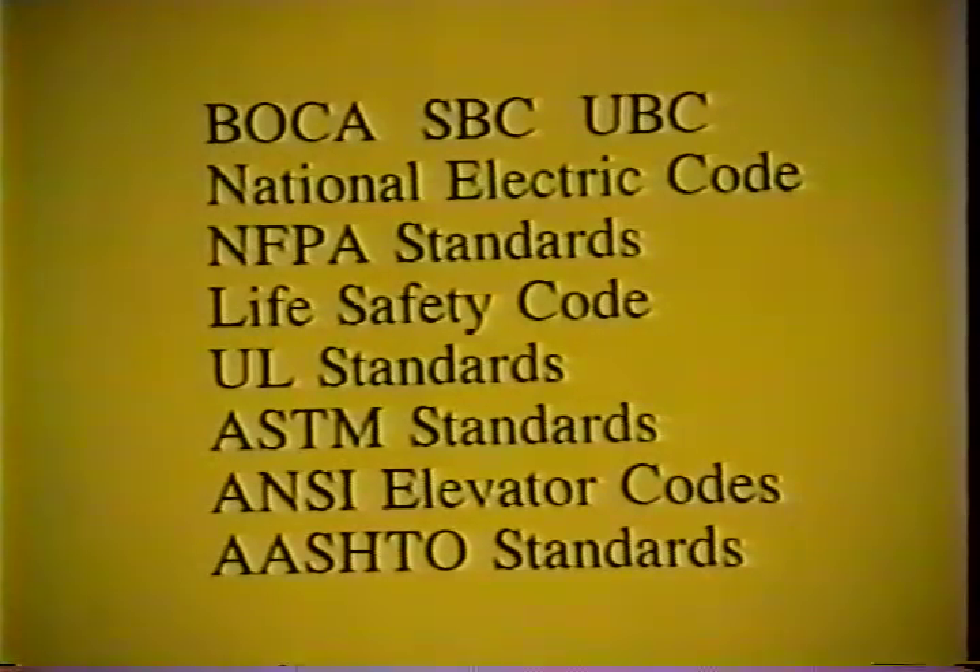Our next topic covers codes and standards. We've found that over 90% of the codes and standards that we utilize for our construction program — many of the same codes and standards used in state, municipal, and private construction — already have incorporated metric units and dimensions. Of the three regional codes used in the United States, both the BOCA and the SBC already have incorporated metric, and UBC is planning to incorporate metric units in the next update of their code. The National Electric Code also has metric dimensions, the NFPA fire safety standards, the life safety code, the UL standards, many of the ASTM standards that we use, the ANSI elevator codes, and also a majority of the AASHTO transportation specification standards that we utilize in our projects already have incorporated metric.